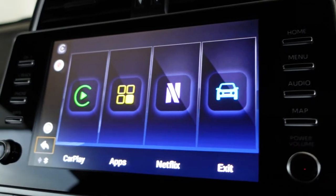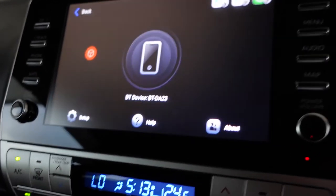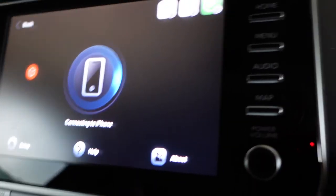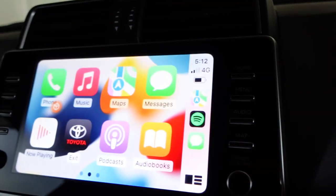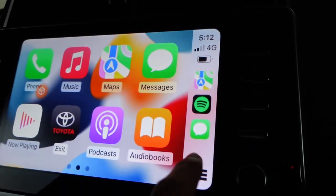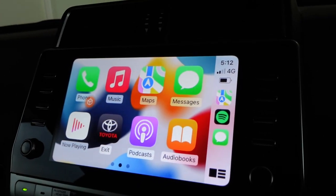You can exit out of that and go back into normal CarPlay. It does a little bit of thinking sometimes, but there you go — back to the normal screen.